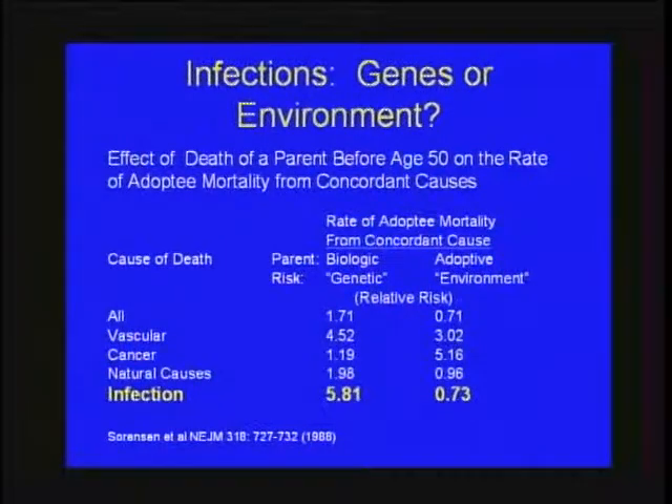As an overview of where the idea comes from that genetics is influential — this is a bird's-eye view of genetics and infectious disease susceptibility. This was an adoption study looking at premature mortality before age 50, comparing adoptees' risk to their biological parent versus adopted parent as surrogates for genetic or environmental susceptibility. The relative risk for infection is 5.8 versus 0.73, favoring the genetic column. In contrast, if you look at cancer, it's the exact opposite. So genetics clearly matter, and there are many lines of evidence with specific diseases.